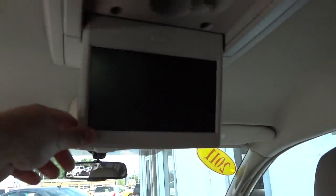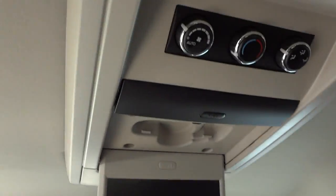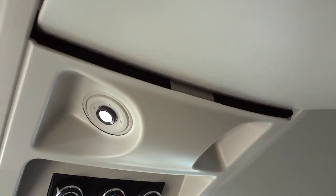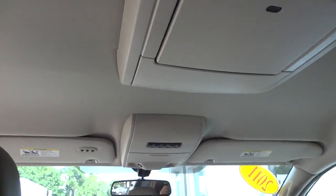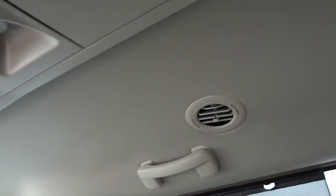Here's where the DVD player screen is, and you've got controls here. There are wireless headphones in here as well. There's also a second screen here for your third-row passengers, so you've got two screens total — all passengers can see it from the front all the way to the back.